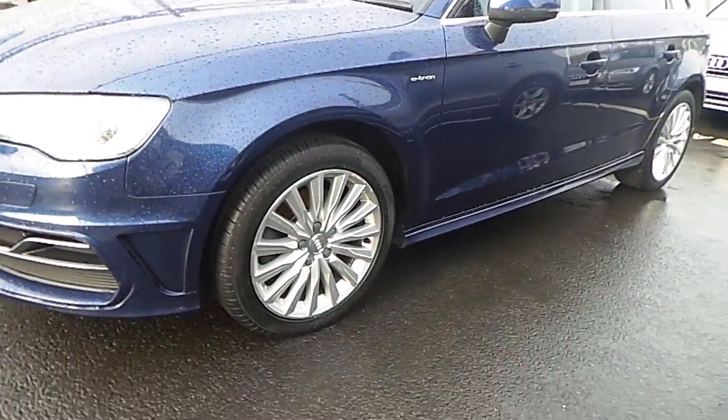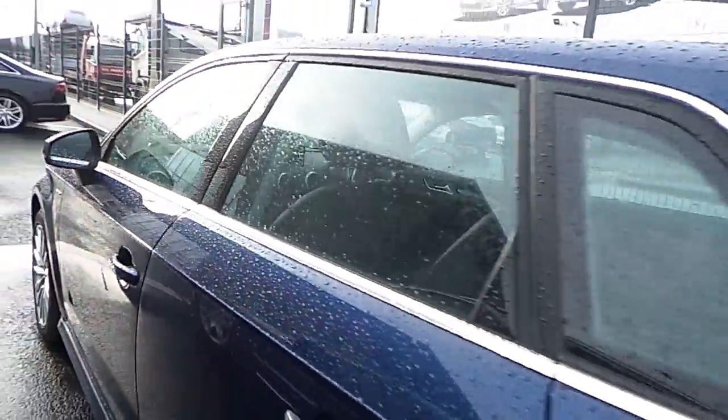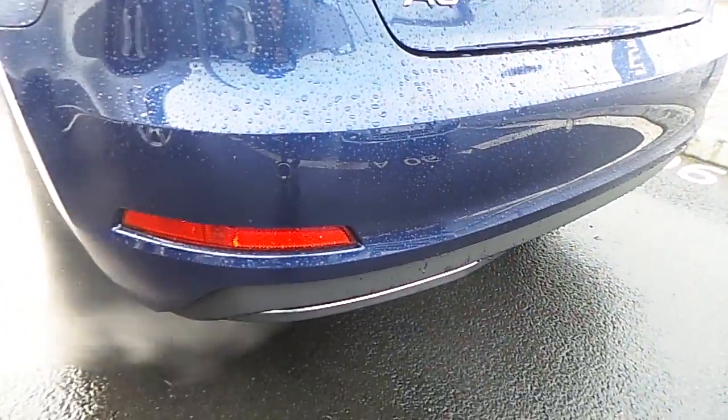As we move to the side we can see it sits on these beautiful 17-inch alloy wheels. E-tron badges here on the side panels. LED indicators on the wing mirrors. Chrome surrounding the windows, a rear spoiler, and reversing parking sensors as well.